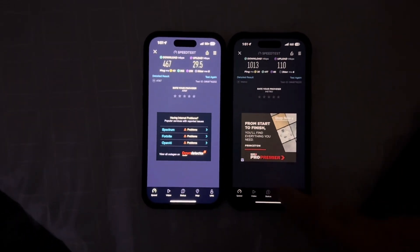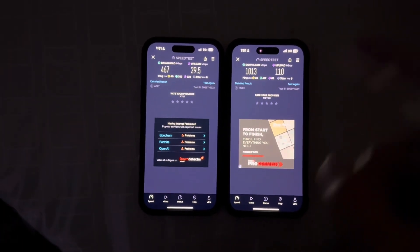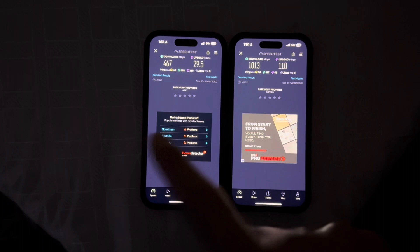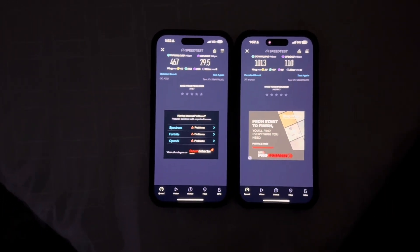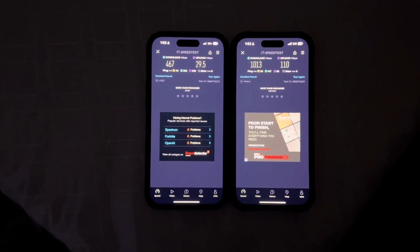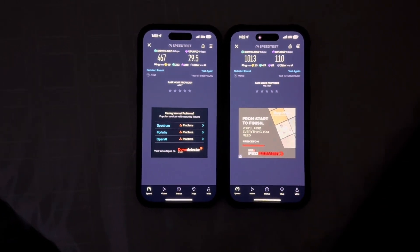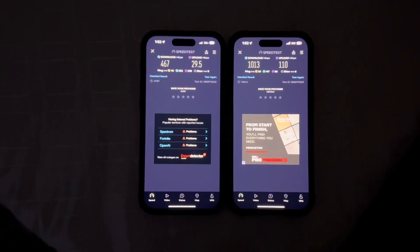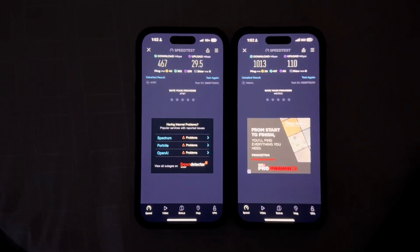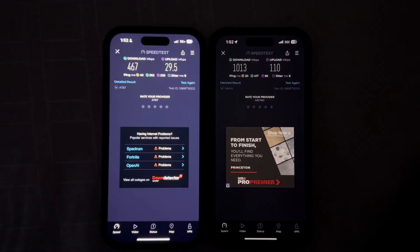So yeah, completely destroying AT&T Business on speed. $24 plan with taxes is $25, $142 with taxes — both iPhone 14 Pros. Crazy the difference between the speeds, prepaid and business. AT&T needs to add more backhaul, more spectrum to 5G Plus to make it more competitive. And this is in my dining room, guys. Like, comment and subscribe, and I'll catch you guys on the next one. Thank you for watching!